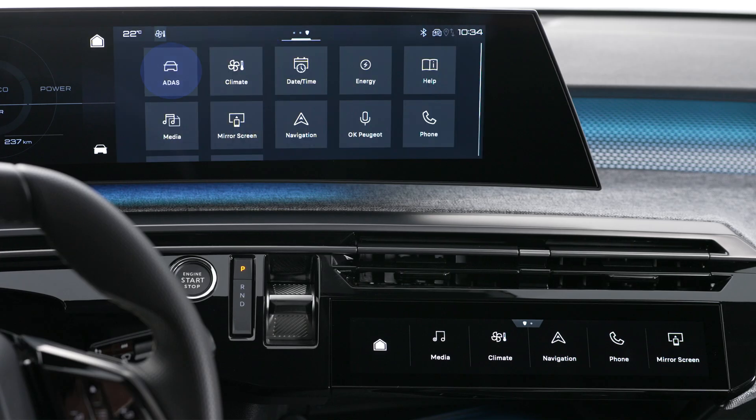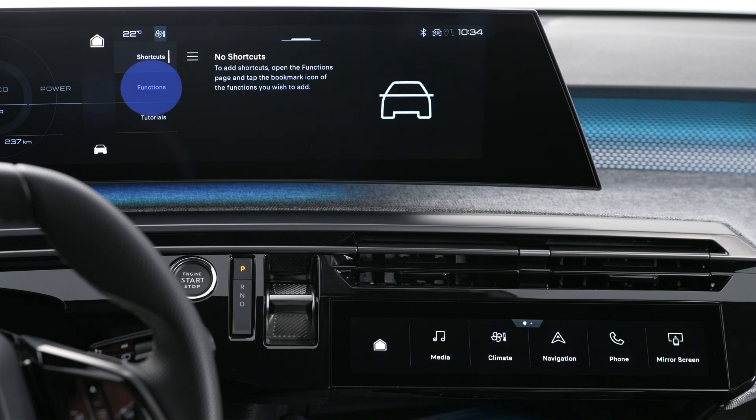The rear cross traffic alert warns you of pedestrians, cyclists, or vehicles in your Peugeot's blind spots when you engage reverse gear or when you are reversing at a speed of up to six miles per hour. It detects obstacles that are moving at over two miles per hour, at a maximum distance of 40 meters. According to the version of your vehicle, the system functions as a complement to other parking assistance functions, including 360 vision.